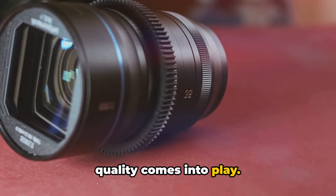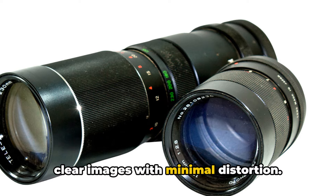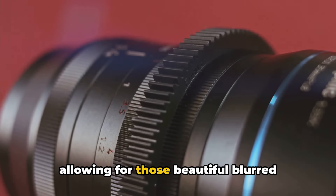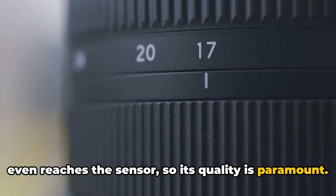And that's where lens quality comes into play. The lens is the eye of the camera. High quality lenses can capture sharp, clear images with minimal distortion. They can also affect the depth of field, allowing for those beautiful blurred background effects. The lens interacts with light before it even reaches the sensor, so its quality is paramount.